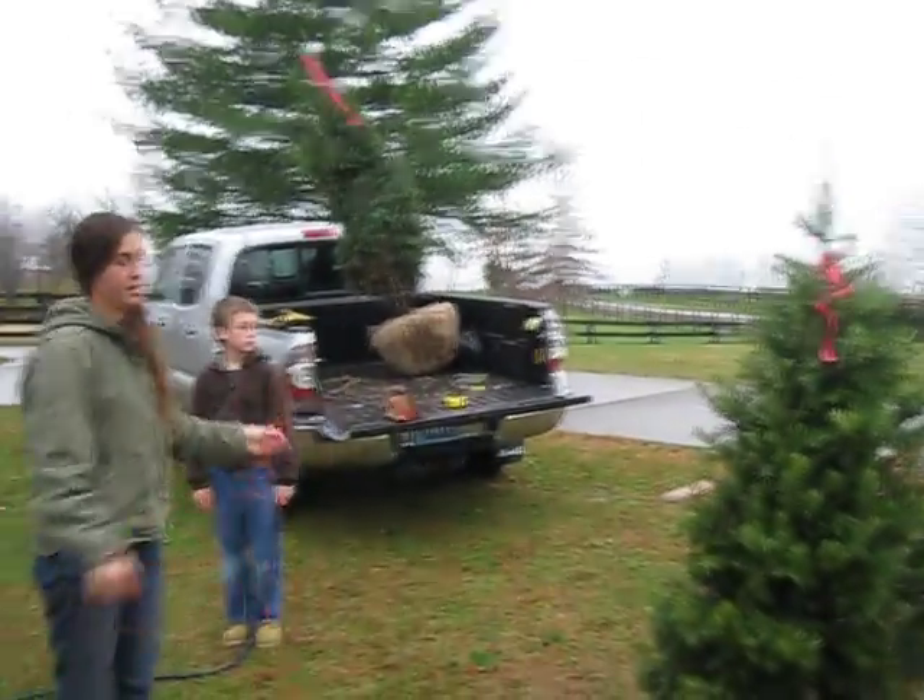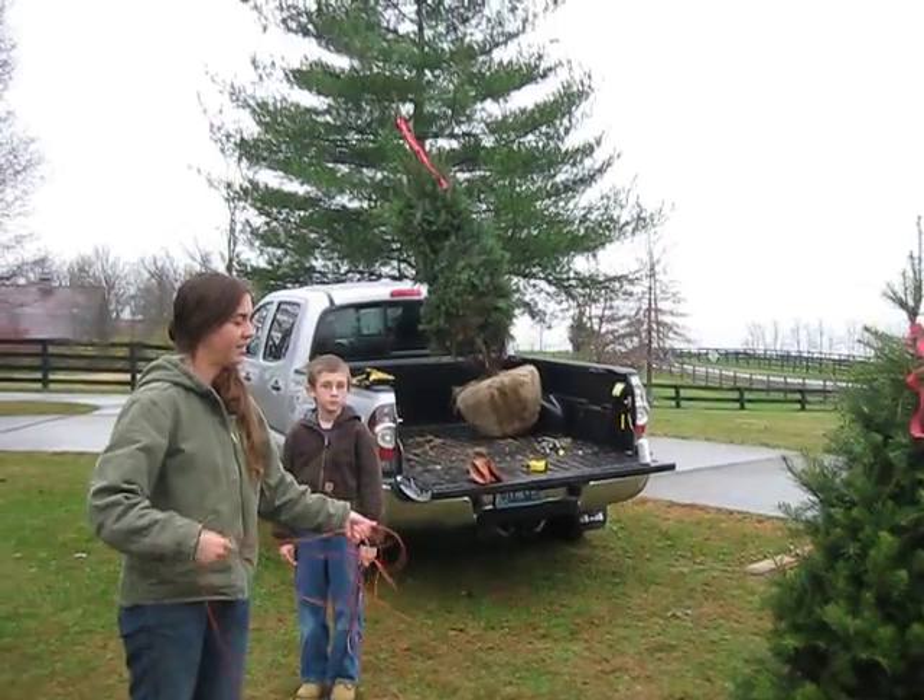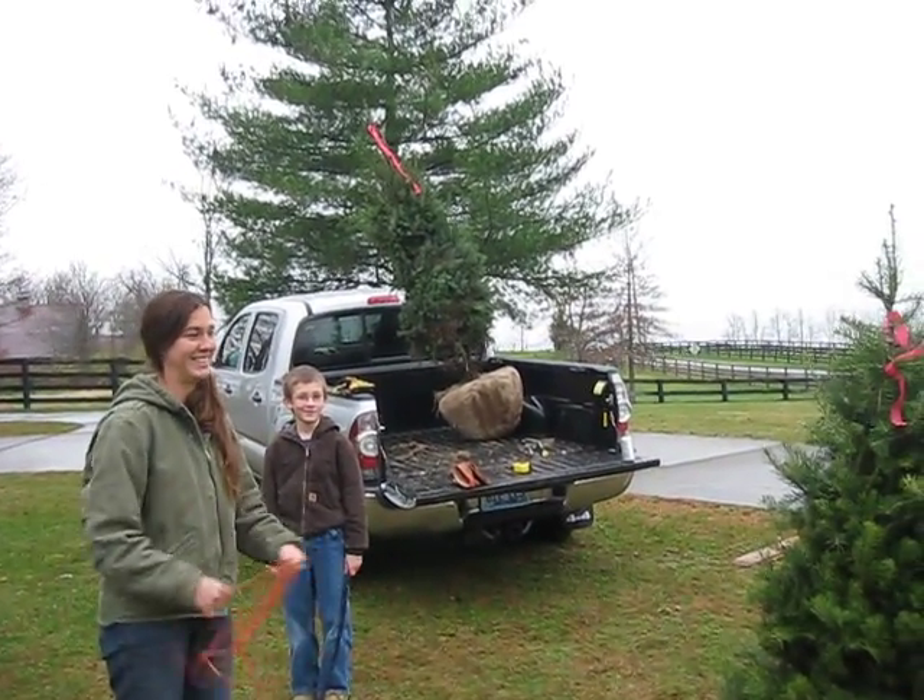Congratulations, tree number one! Say hi!